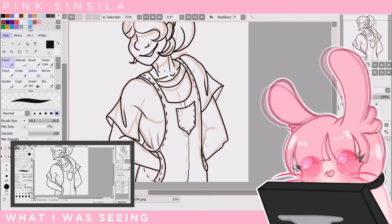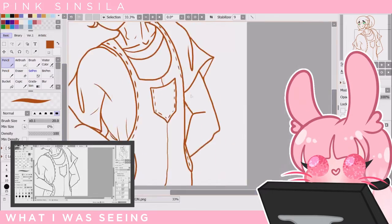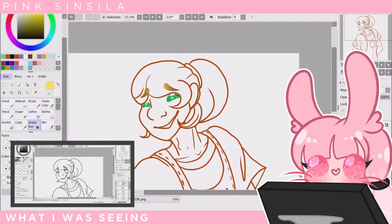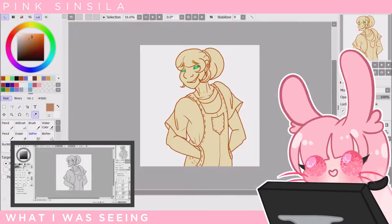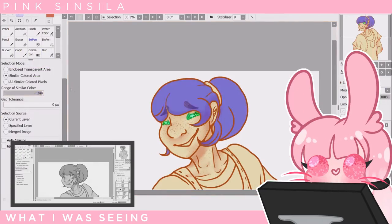Even though I had the reference up on the screen, I promise I didn't color pick anything from anywhere. I needed the reference for his face shape. Like I mentioned before, I don't draw this baby enough, okay? I love him, but it's not that interesting. Back to the challenge.